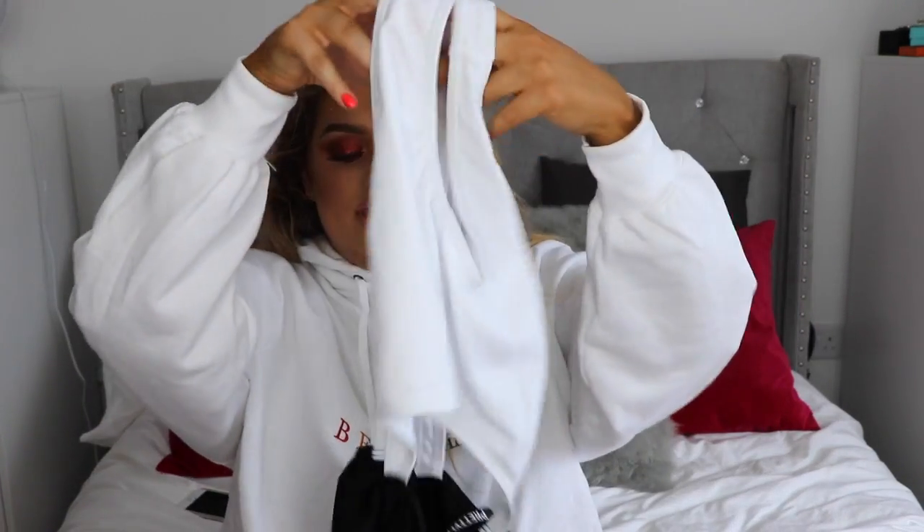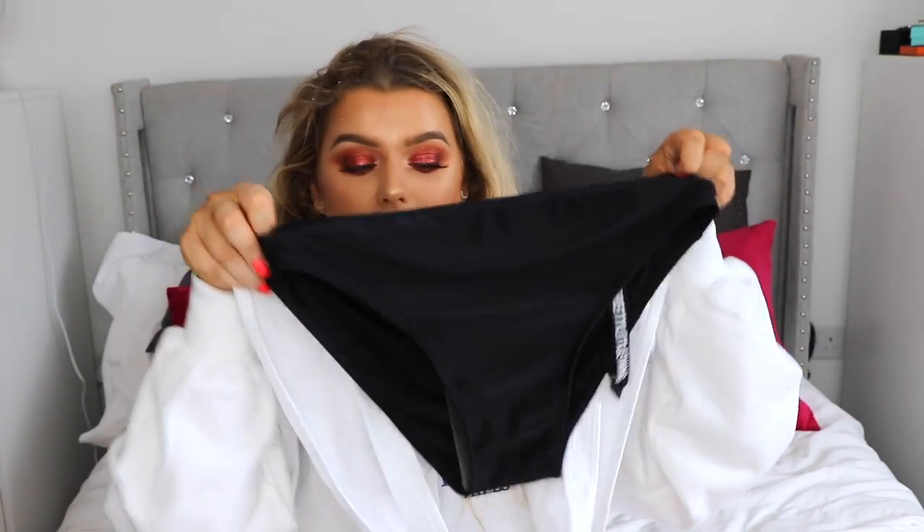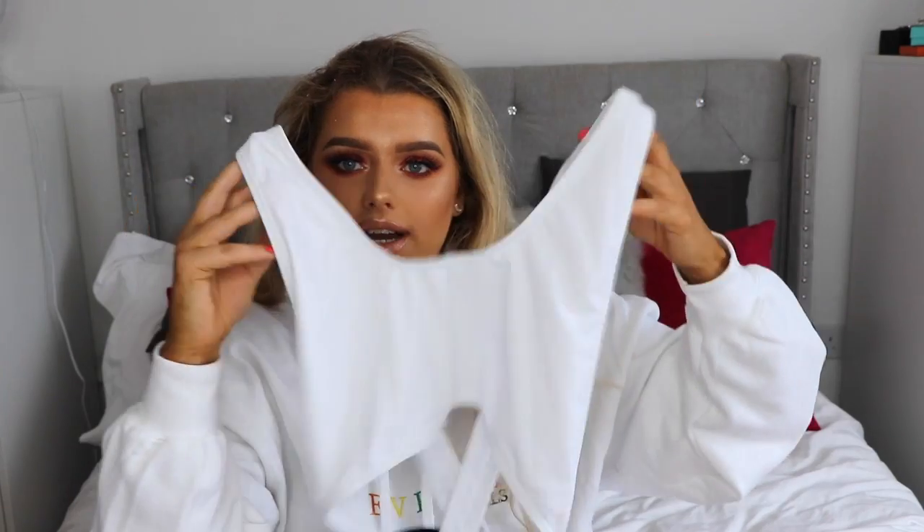Now moving on to Pretty Little Thing — I got another swimsuit, and I feel like these are everywhere at the moment. It's like the top half that attaches to the bottom, and then you get these high rise bikini bottoms. I got it in black and white. I've actually ordered another one in plain black from somewhere else because I just think they are such a flattering style swimming costume. I know they do loads of other colors — I think there's a pink one too — but I'm quite a monochrome person, so black and white it is.